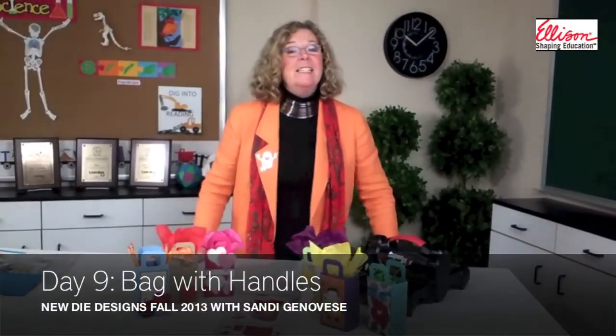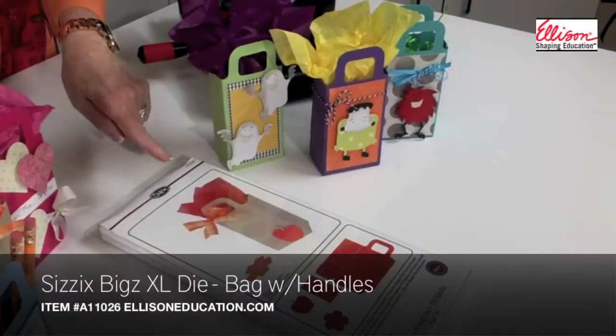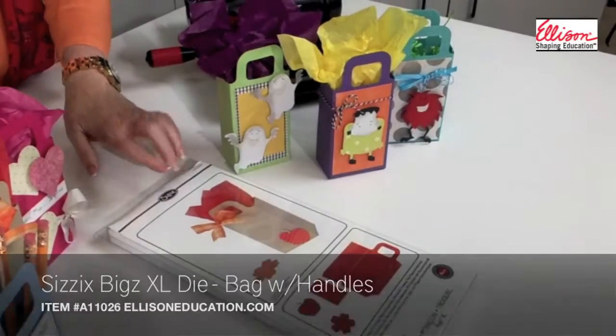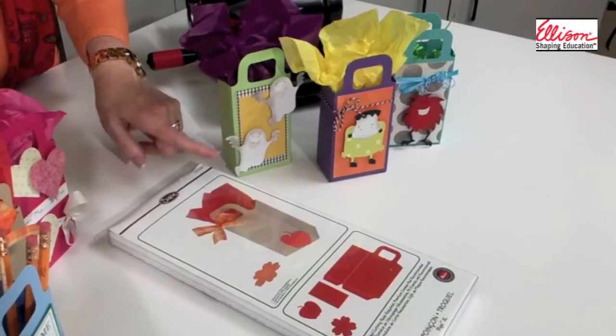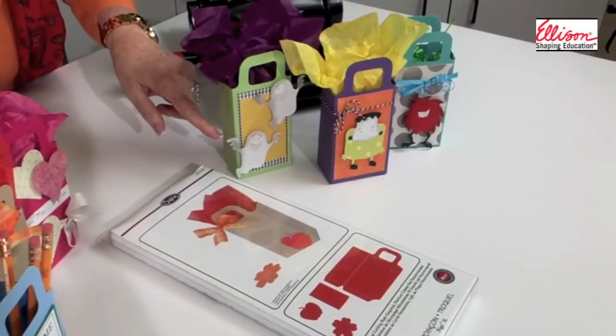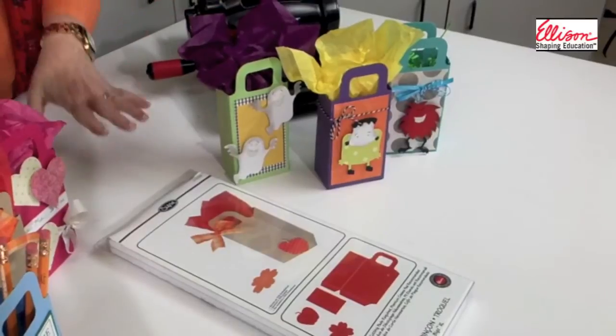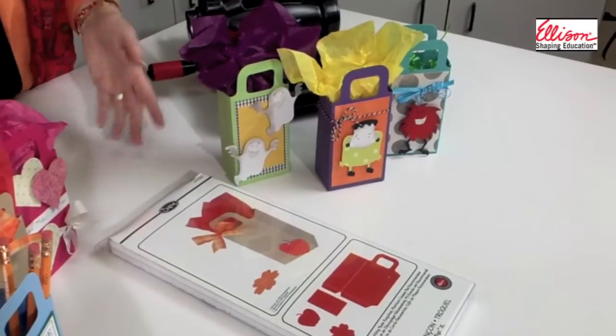Hi, I'm Sandy Genovese, and today is game nine. If you look closely, you can see the packaging for the die that we're featuring today, which is the bag with handles, and directly behind it, the bag has been made up three different times, each time decorated with some of the monsters that we featured two days ago.